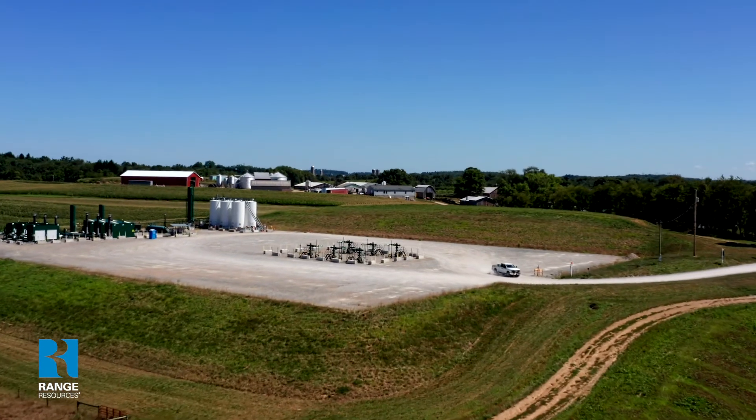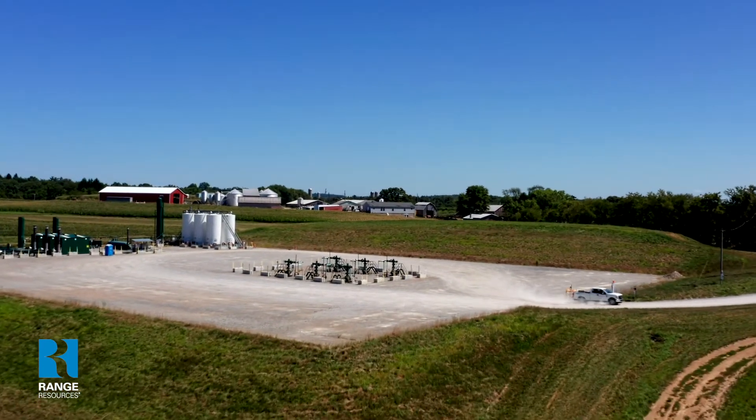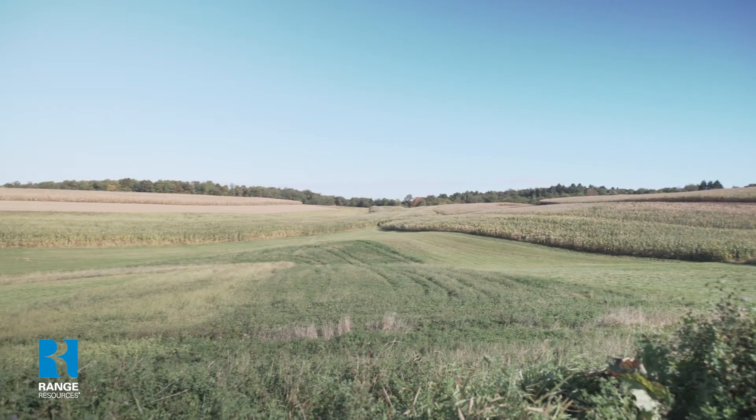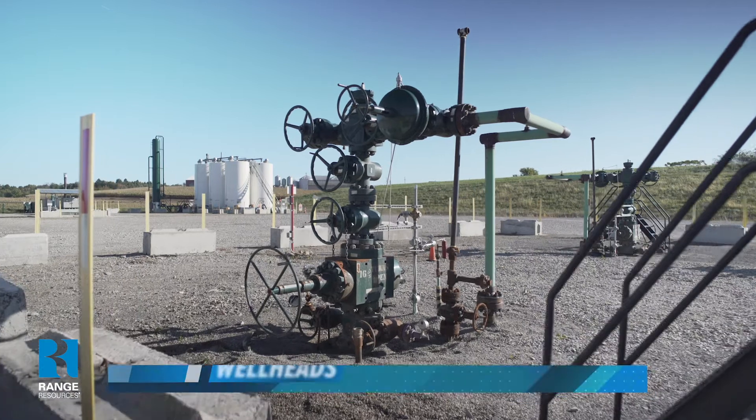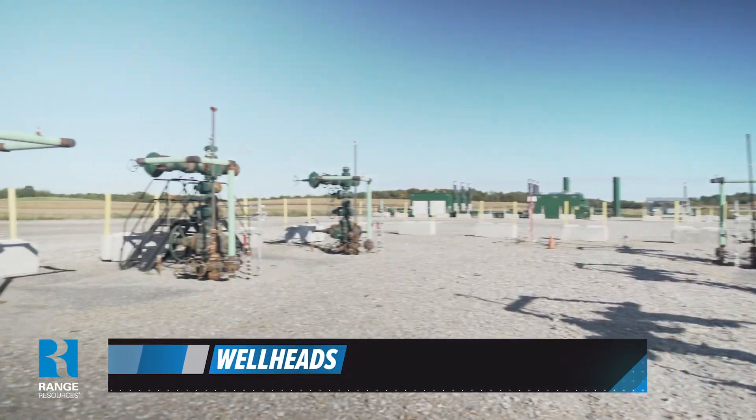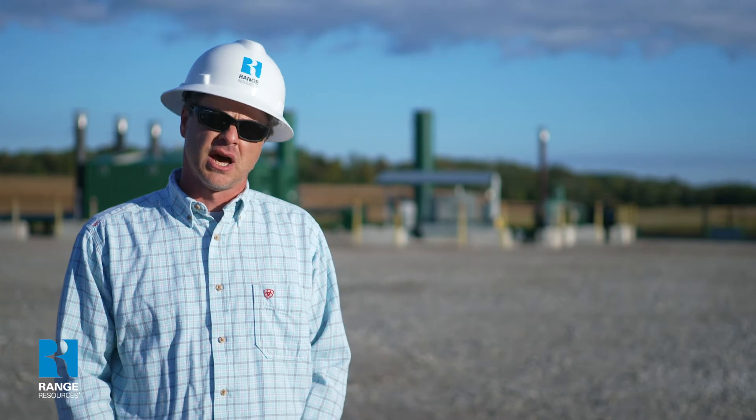We're at the final phase, which is the production phase. We try to keep the footprint of the site as small as possible and have it blend in with its surroundings. The average Range well can produce enough energy in its first year to power 75,000 homes. The well heads are where the water, condensate, and gas flow up through into our flow line. Once they hit the flow line, they go to our GPUs — gas production units — where we separate out the water from the condensate and the gas itself.